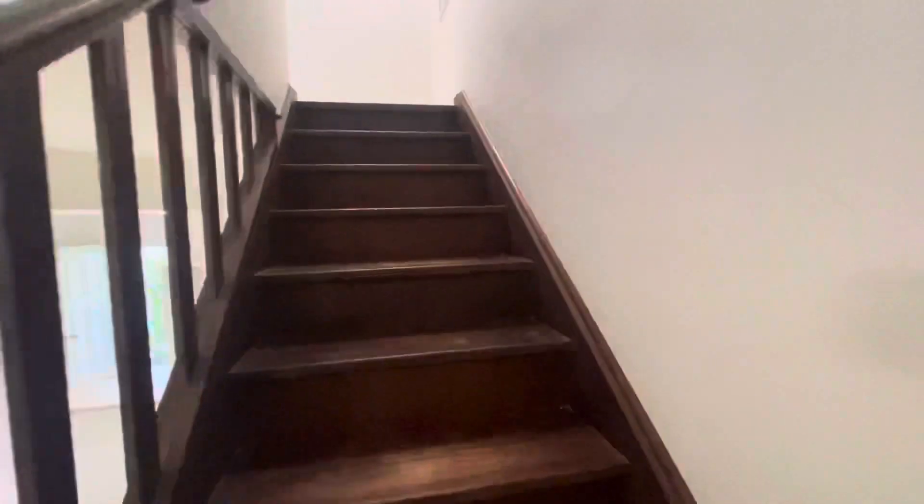Let's walk you up the stairs quickly — nice timber stairs. Then we've got two bedrooms and two bathrooms upstairs as well.